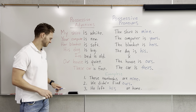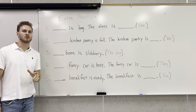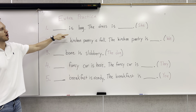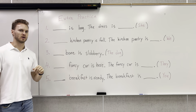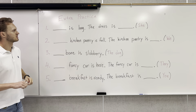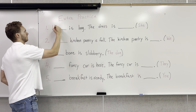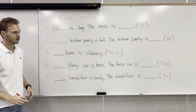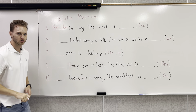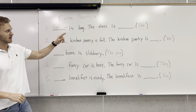Now let's do some extra practice. Feel free to pause the video and try these on your own, and we'll check together after. Number one: her dress is long. The dress is — in this case, we're referring to third-person singular, she. The possessive adjective is going to be her. Her dress is long. Now the possessive pronoun: the dress is hers.